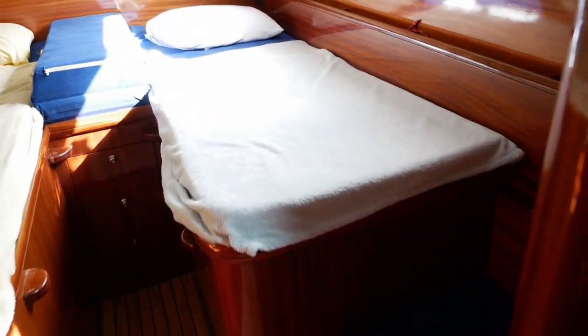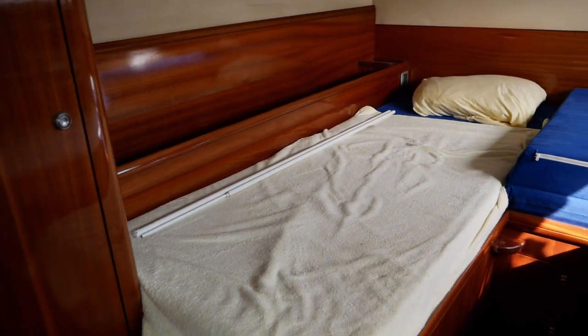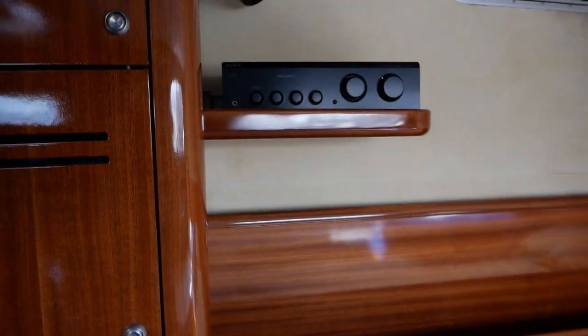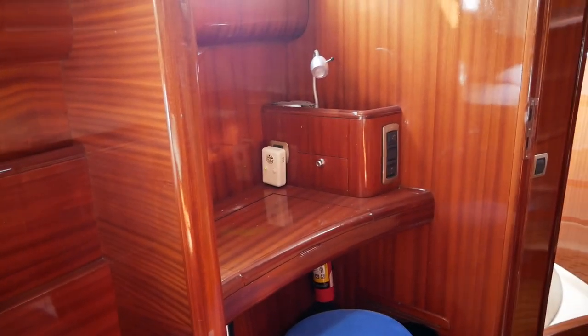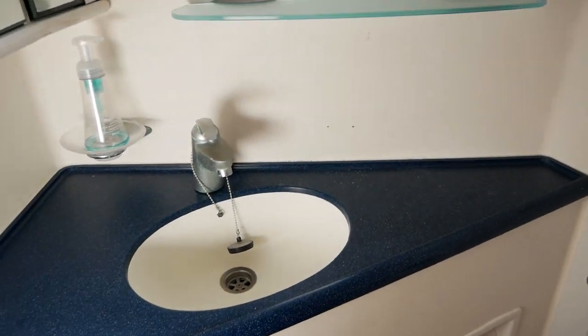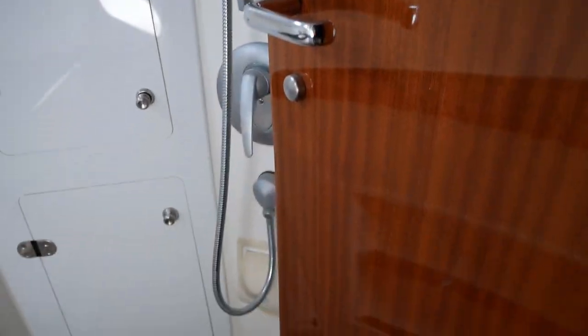Making our way into the first guest cabin, this is a split cabin, ideal for kids or guests that don't want to necessarily sleep together. It comes with its own head, sink, shower head, and toilet. This is a proper wet head, so everything is just designed to drain to the bottom.